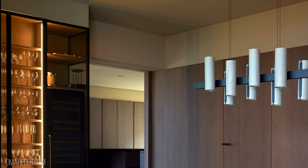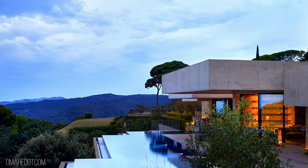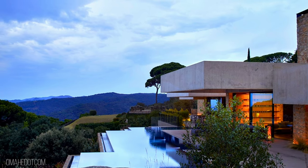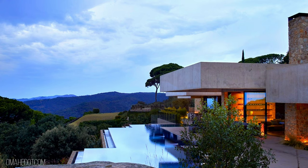"No house should ever be on a hill or on anything. It should be of the hill. Belonging to it. Hill and house should live together, each the happier for the other." — Frank Lloyd Wright.